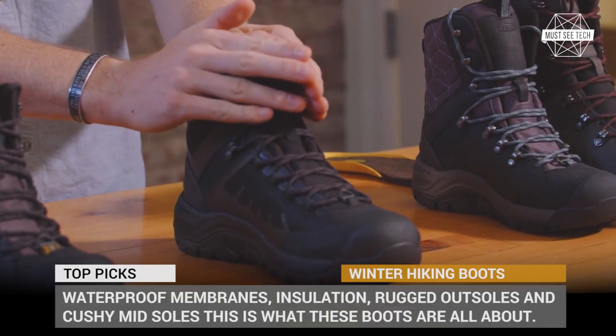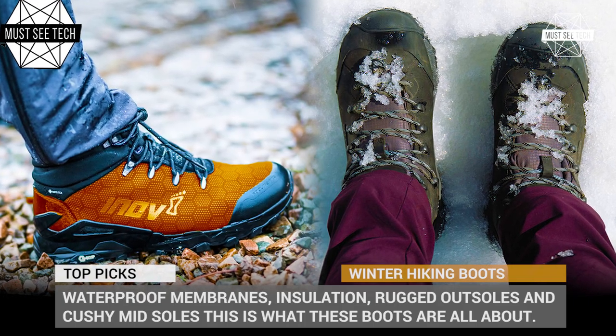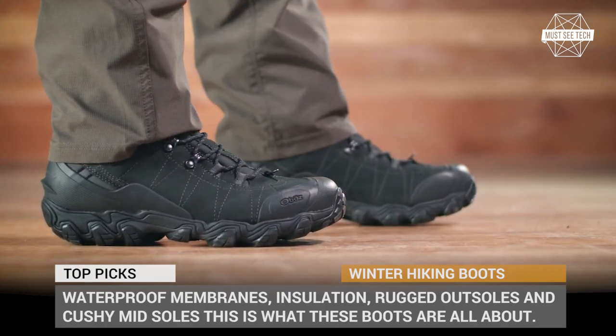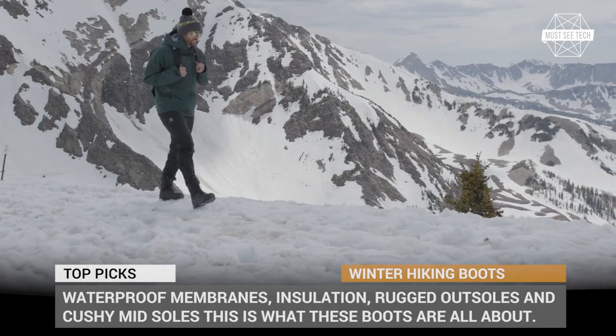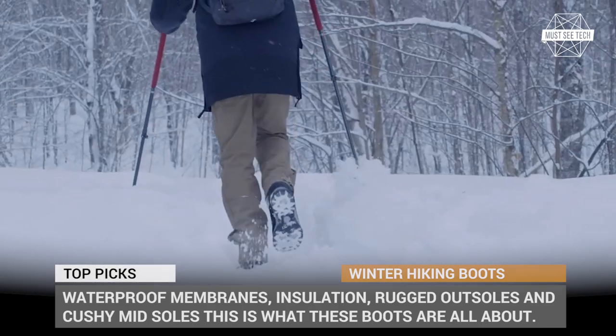Keep your feet warm, dry and comfortable and they will get you to the edge of the world. Unless you're Wim Hof the Iceman, the only way to do so is by wearing a pair of high quality hiking boots. In this episode we'll explore the winterized models that can get you through thick snow, shallow creeks and rocky mountains.